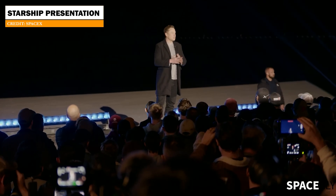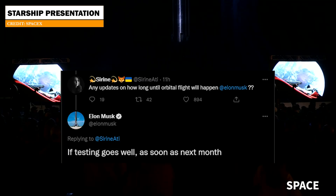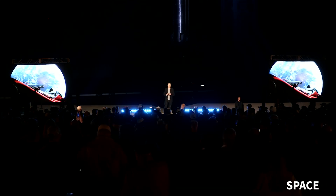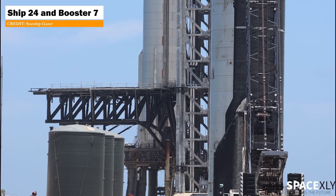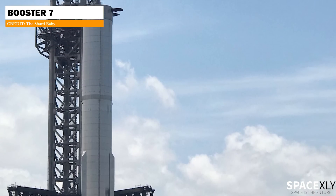Yesterday, Elon also announced a new timeline for the first Starship orbital test flight. Replying to a tweet, the SpaceX chief said if the testing goes well, they will launch Starship next month in August. I don't know how realistic that timeline is, but if they can conduct a static fire on both Ship 24 and the booster within the next 30 days, then it will be possible. Time will only tell — let us see what happens next with Booster 7.